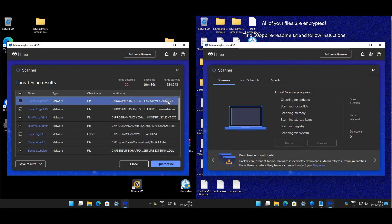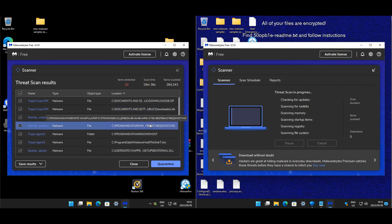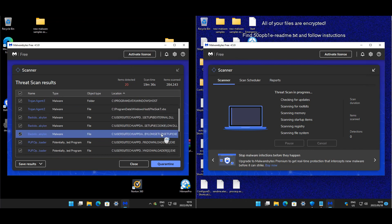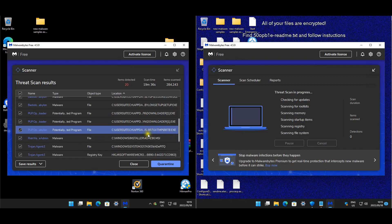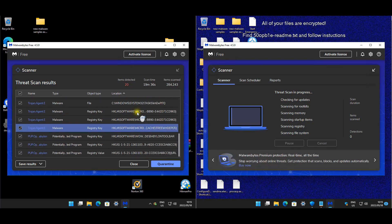For Norton, we found items in Documents and Settings, Remote Manipulator - which we've seen a couple of times before - Program Data, AppData, Windows Installer, System32, Scheduled Tasks, and a couple of registry keys. Some of these are not just PUPs but actual malware.